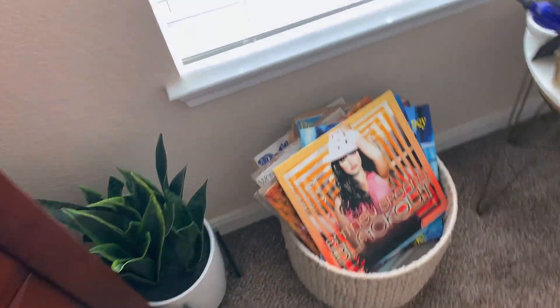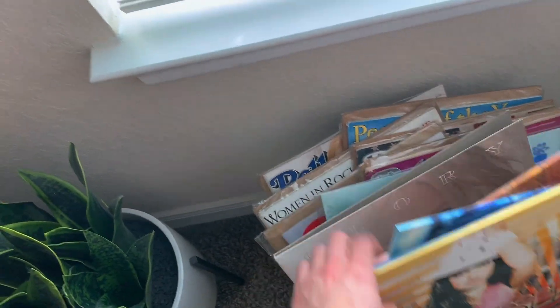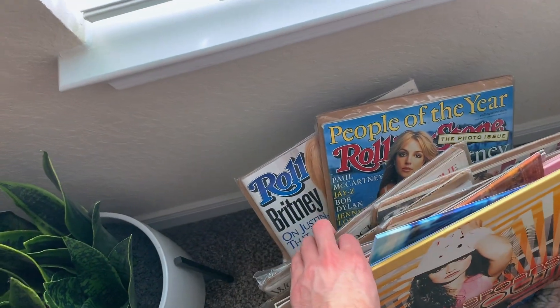This is my TV that I never watch — I always just watch YouTube or whatever. I have all of my Britney vinyls in this basket along with iconic Britney Rolling Stone covers that are in plastic.